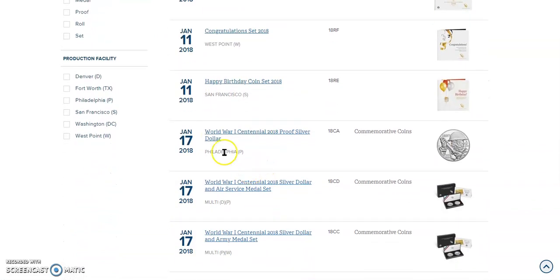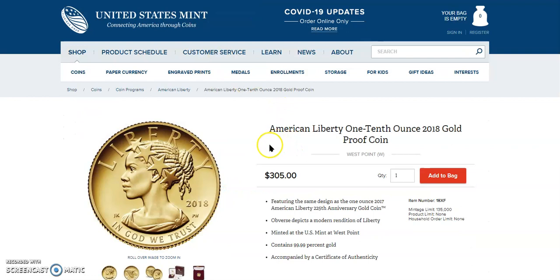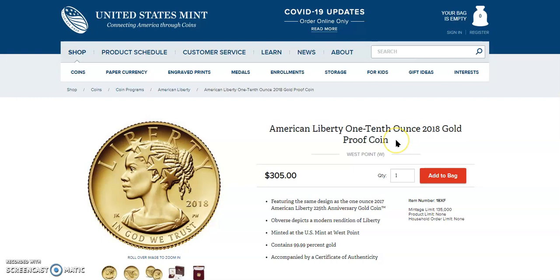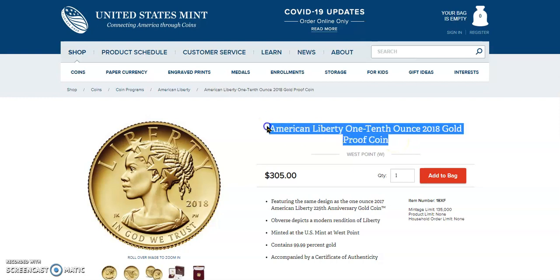So then I went over to 2018, and there wasn't really too much available. But I was able to find five things. One of them was the 2018 gold proof coin, and it's a beauty also.